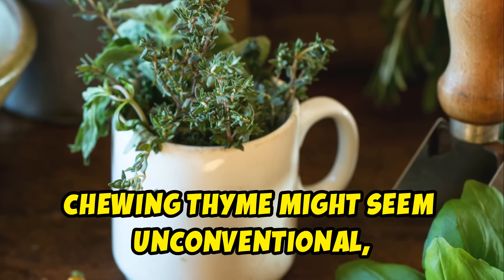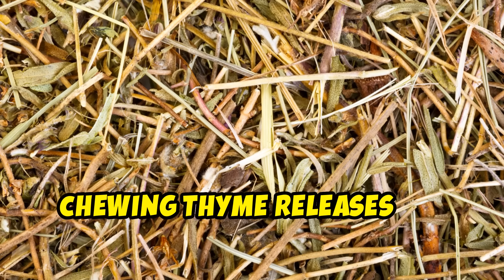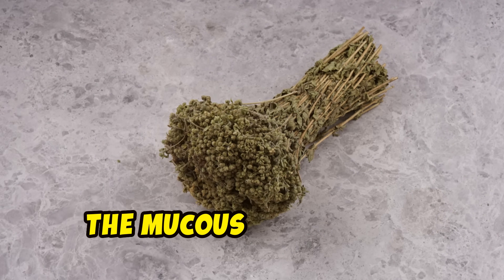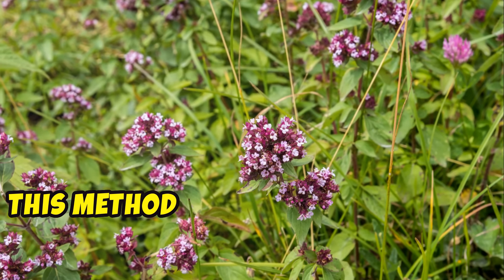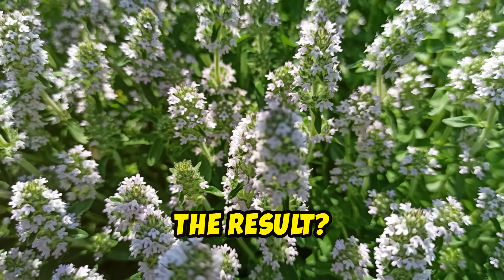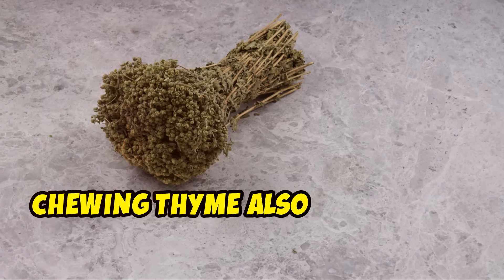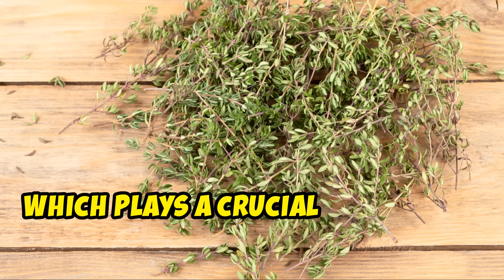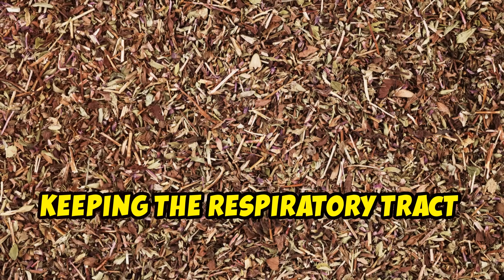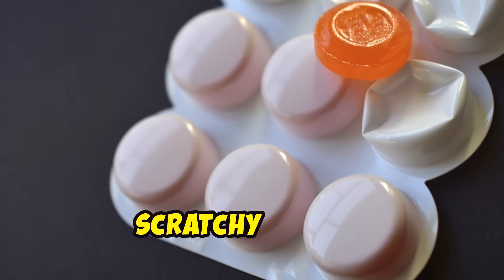Chewing thyme might seem unconventional, but there's a method to the madness. Chewing thyme releases its essential oils directly into your mouth, allowing for immediate absorption through the mucous membranes. This method bypasses the digestive system, delivering the active compounds straight to your bloodstream — meaning you start feeling better within minutes. Chewing thyme also stimulates saliva production, which helps keep the respiratory tract moist and comfortable, particularly beneficial when you're dealing with a dry, scratchy throat.